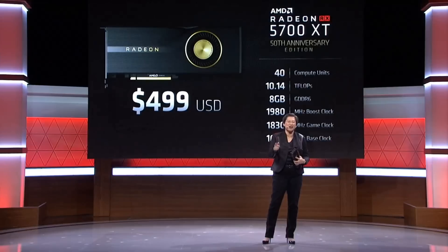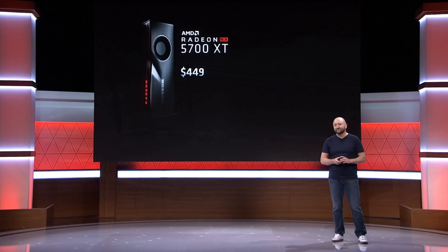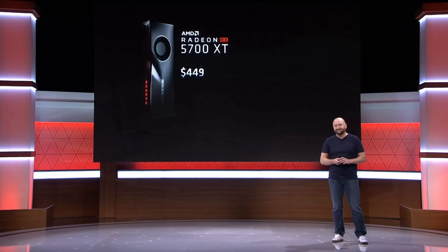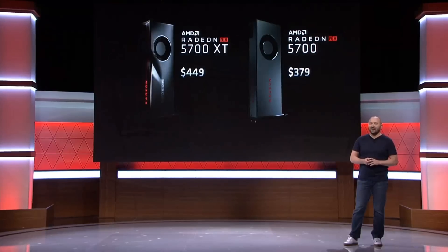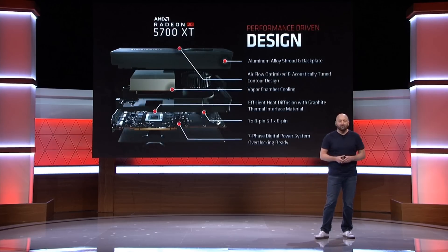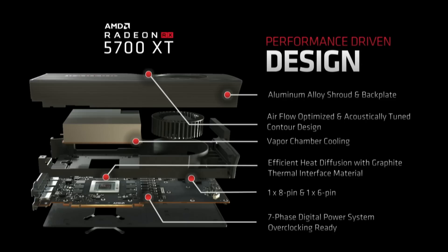Now for the price. The special edition 5700 XT comes in at $499 — quite nice if you wanted to splurge on a piece of AMD history. The regular 5700 XT is at $449, which is $150 cheaper than the RTX 2070 — sign me up, I don't care about ray tracing at that point. As for the regular RX 5700, it's $379, which is a really good deal considering it beats the RTX 2060 consistently for just $30 more. In my opinion, the XT is definitely the better buy — amazing performance for a great price — but the 5700 still needs to be properly compared to the 2060 to fully assess its value.